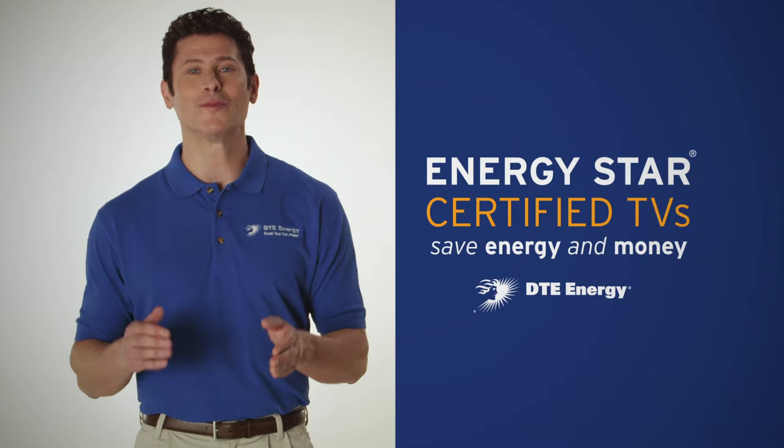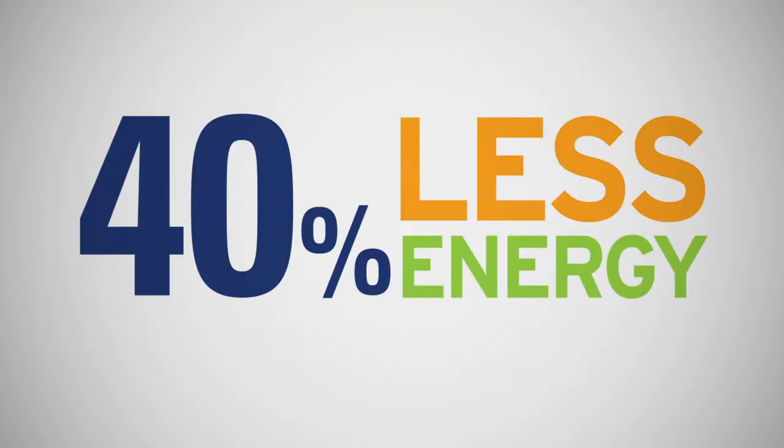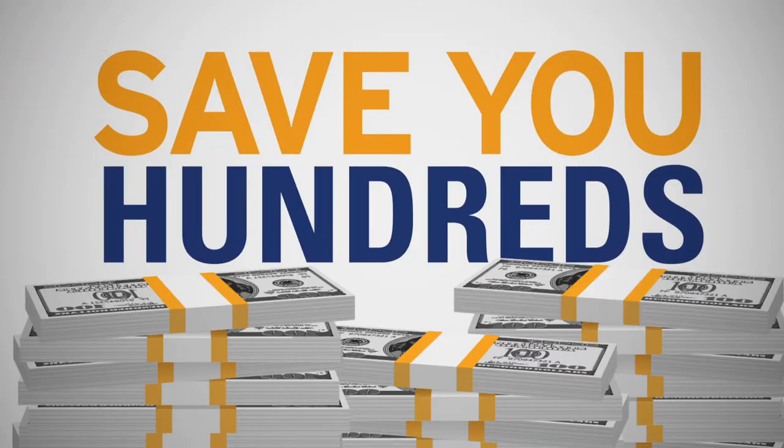Hi. Trying to decide on a new TV? Well, here's a tip from DTE Energy. Energy Star-certified TVs use up to 40% less energy, which could save you hundreds of dollars in energy costs over the life of the TV.